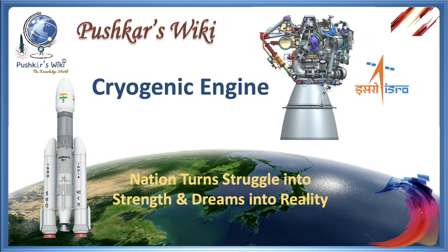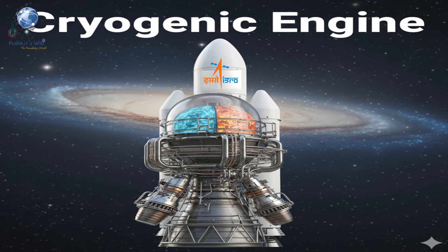Hello and welcome to My Knowledge World. You're watching my YouTube channel, The Pushker's Wiki. In today's video, I will talk about India's cryogenic journey — from struggle to glory.